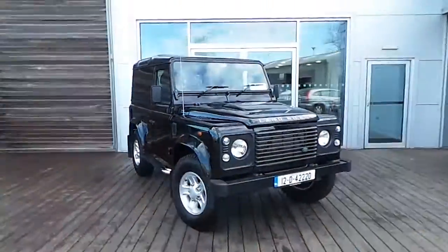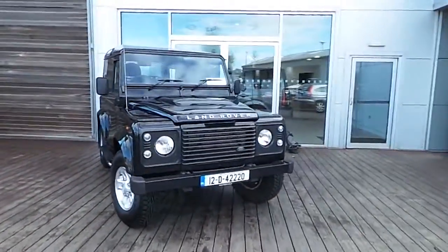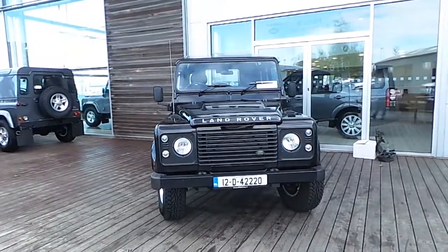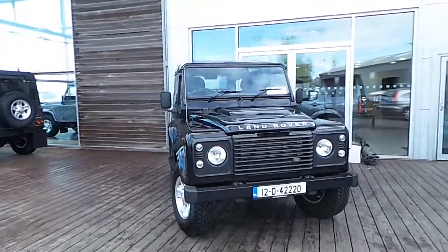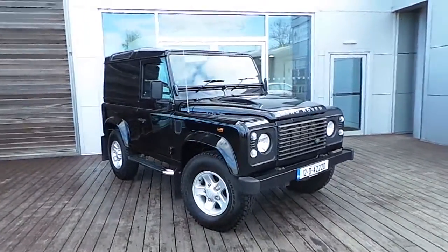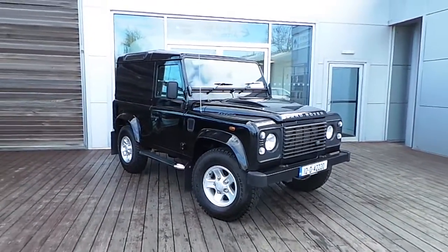If you'd like to hear more about this Defender, please call one of our sales team on 870-1400. Or why not call in to us at HB Dennis, located in Airside Swords, County Dublin. Thank you for watching.